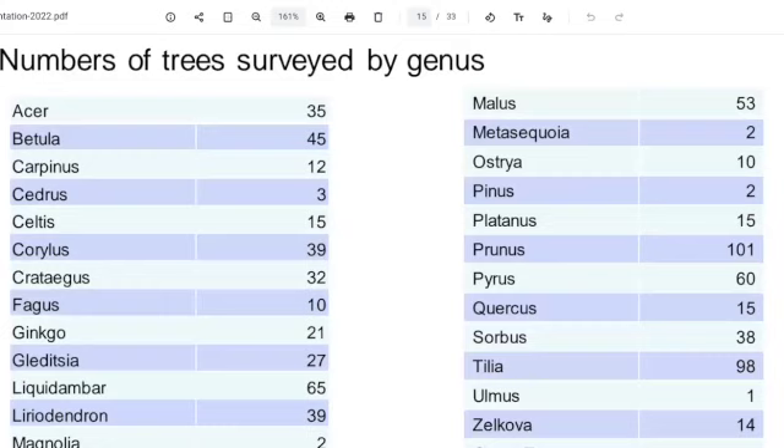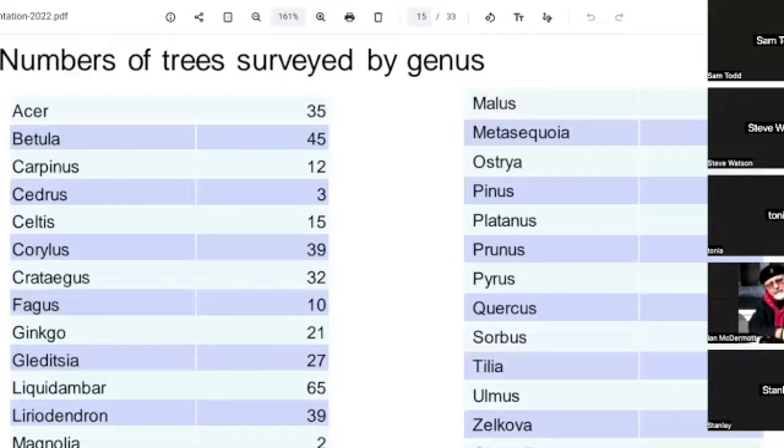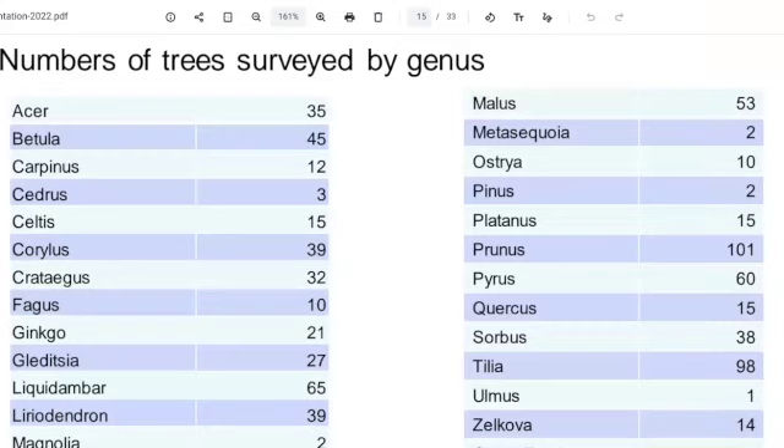Helen's just asked in the chat what a Zelkova is like. I'm not entirely sure. It's a member of the Elm family — a bit smaller with more of a vase shape. We used to use them quite a lot. It's a good avenue tree because they're quite uniform.